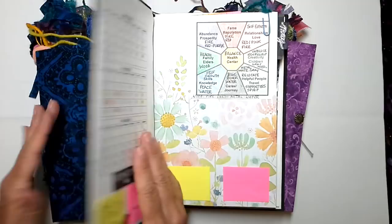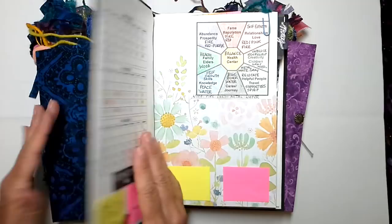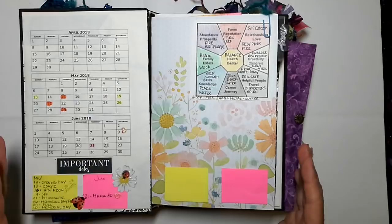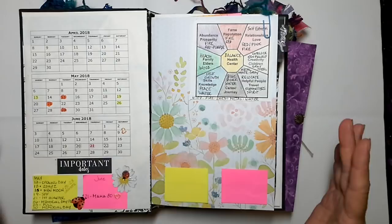Purple is abundance and prosperity. Blue is skills and knowledge and self-growth. They represent the elements of water and of fire, because purple is derived from a red color.